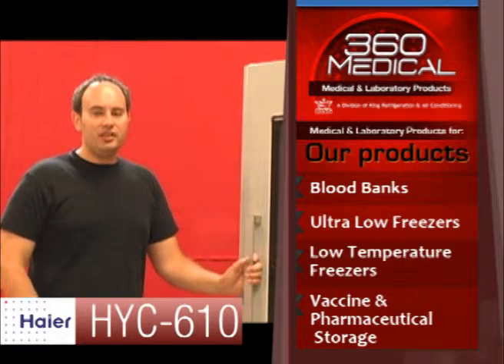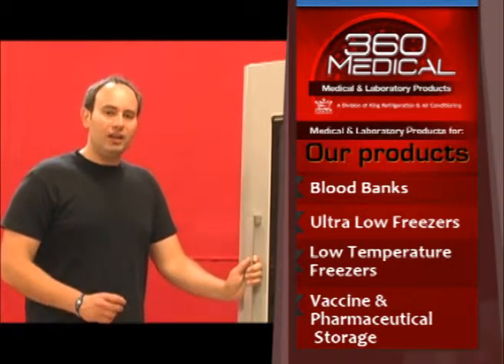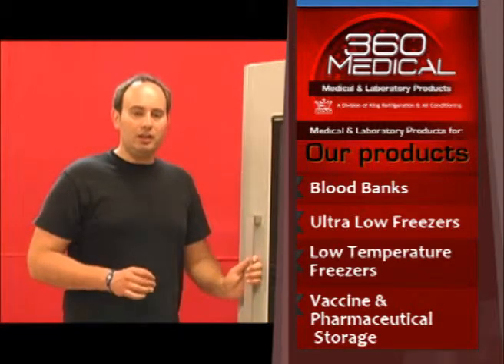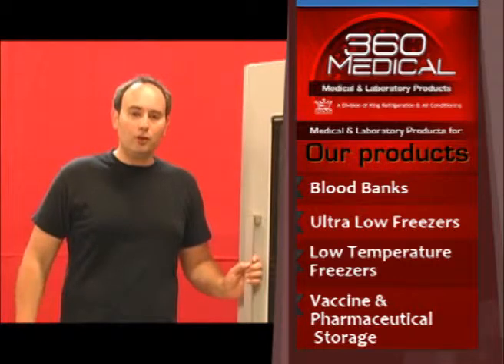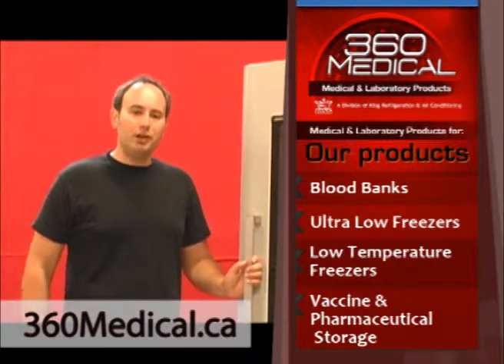This is the Haier HYC-610 pharmaceutical grade refrigerator — one of the most versatile and best value refrigerators on the market today. If this refrigerator doesn't meet the specifications you're looking for, please visit us at www.360medical.ca to see our full range of pharmaceutical grade refrigerators. Thank you.